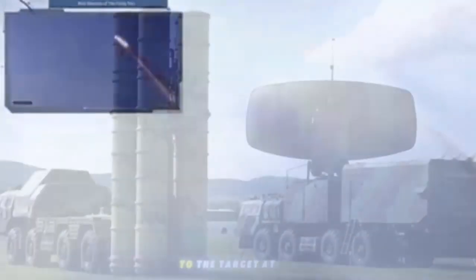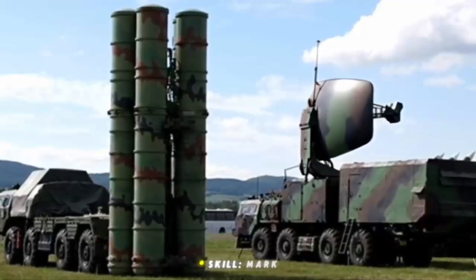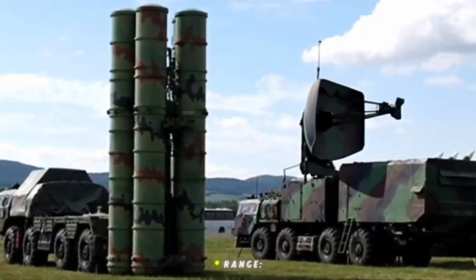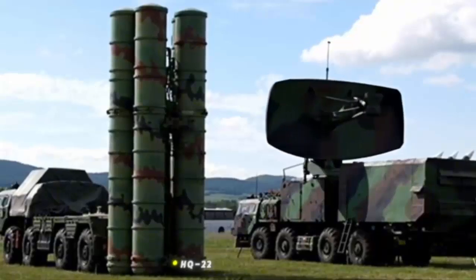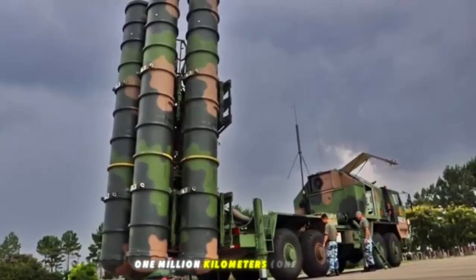The missiles are launched at an angle — an incline launch from transport launch containers — facilitating rapid reload and protected storage during transport. The launcher vehicles feature self-contained power systems and are built on platforms with significant cross-country mobility and an operational range of up to 800 kilometers. The H-200 radar uses a digitally controlled phased array antenna, allowing rapid beam steering and simultaneous tracking and guidance of multiple threats, enhancing battlefield situational awareness and engagement efficiency.